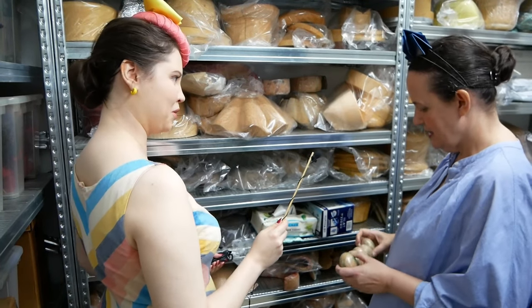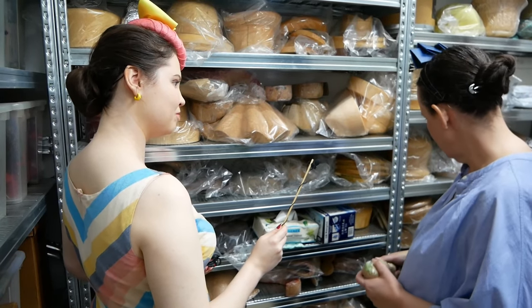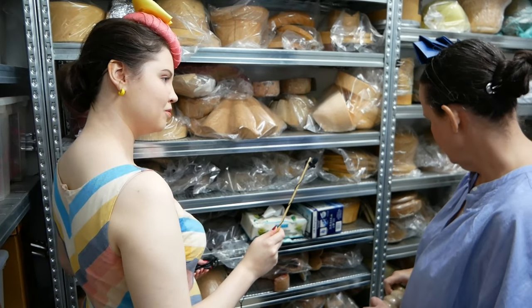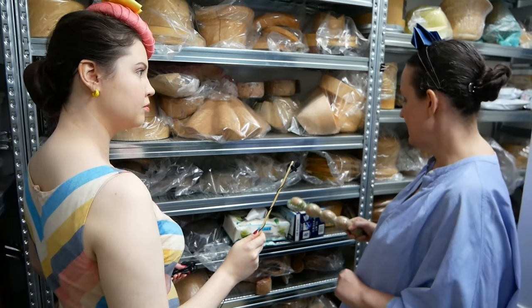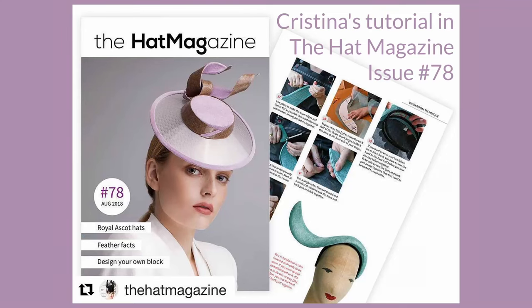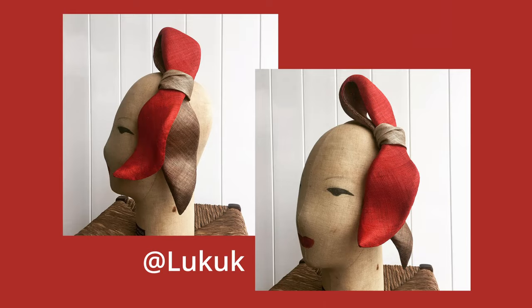Do you do a class on carving the cork blocks? I do. I might be doing one next year in Spain. I did one for the British Millinery Association on making a bandeau one. This is for a hat I made. It's like a bow.